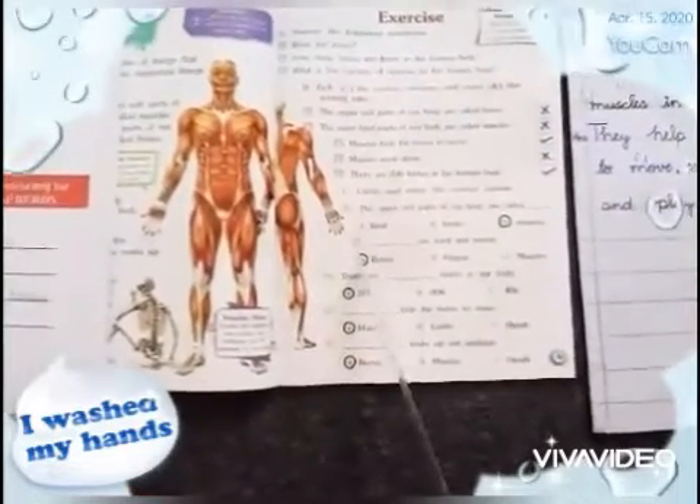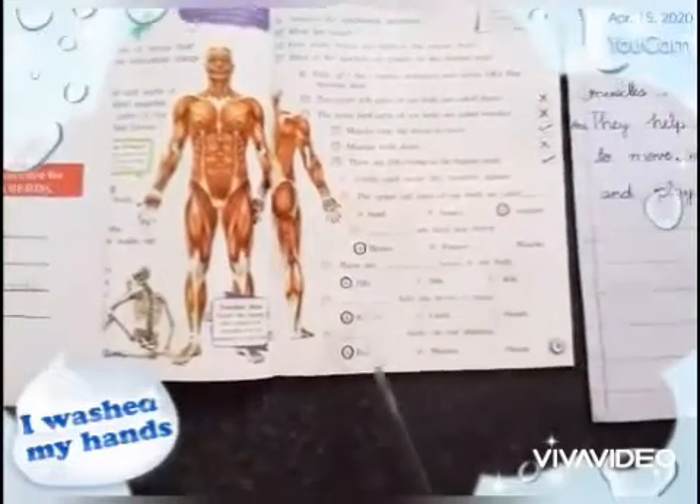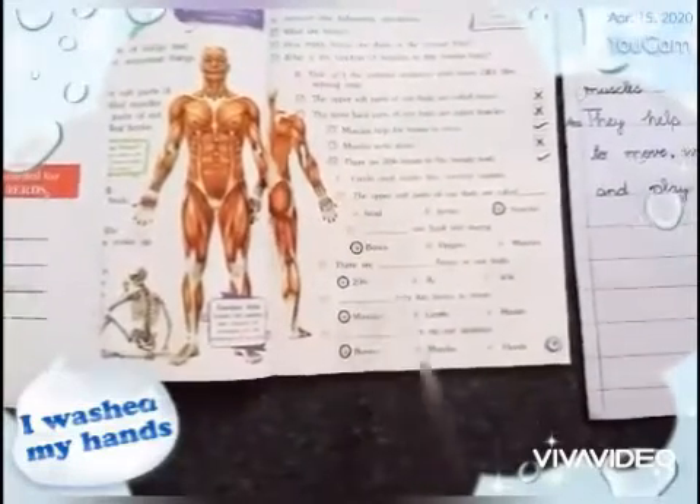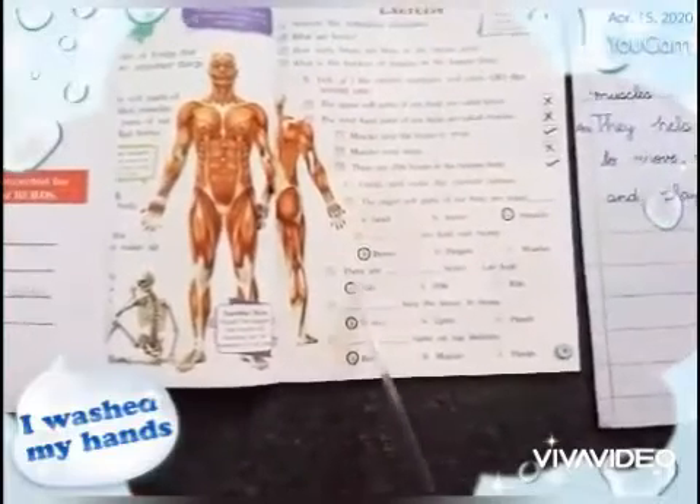There are dash bones in our body. Options: 206, 306, or 406. The correct option is 206.